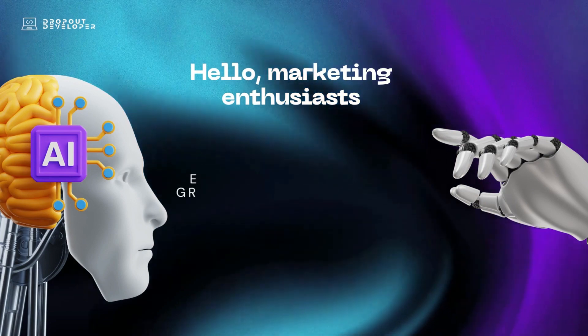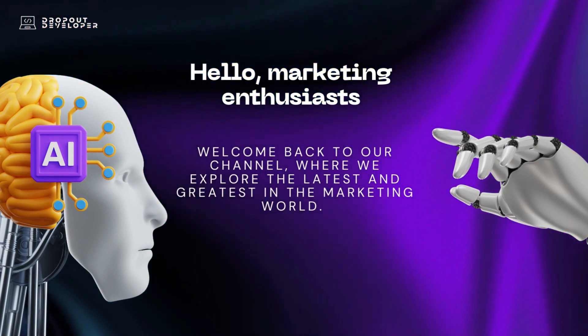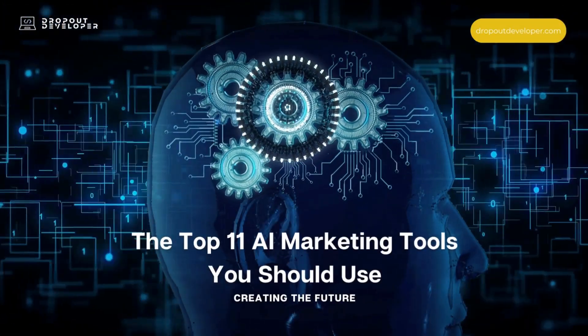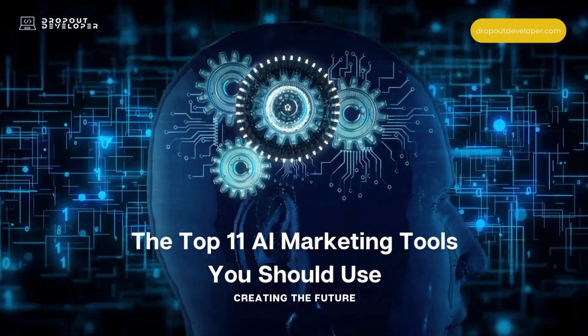Hello, marketing enthusiasts. Welcome back to our channel, where we explore the latest and greatest in the marketing world. Today, we're diving deep into the realm of AI marketing mastery, exploring the top 11 AI marketing tools that can elevate your strategies to new heights. Let's get started.